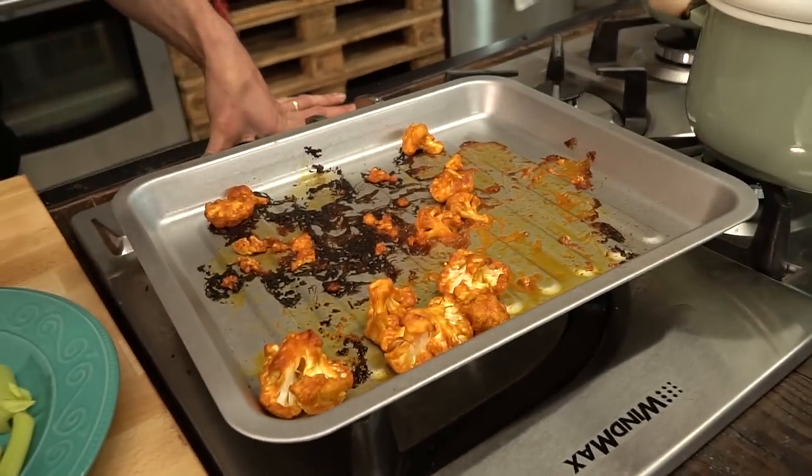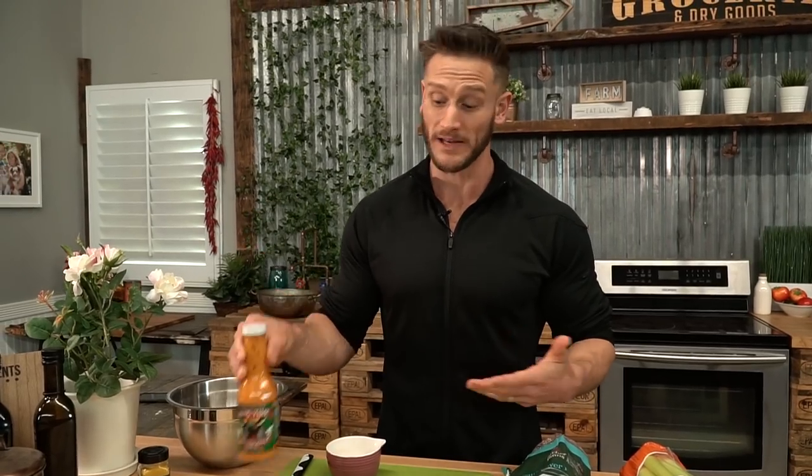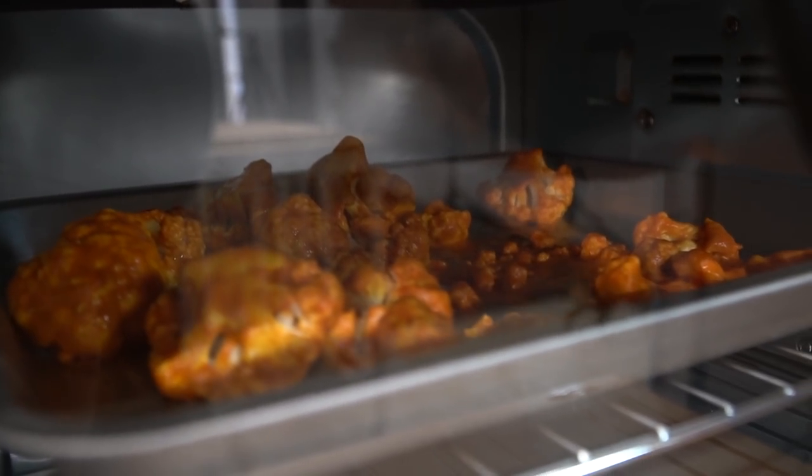We know that cauliflower has some benefits. We know that turmeric has some benefits, but what about buffalo cauliflower? I'm not talking about some cauliflower that a buffalo harvested. I'm talking about using some good old fashioned wing sauce and some spicy sauce on some cauliflower to make a delicious recipe that's not only tasty, but has some serious scientific backing behind it — and it comes down to hormone modulation and helping you feel better.